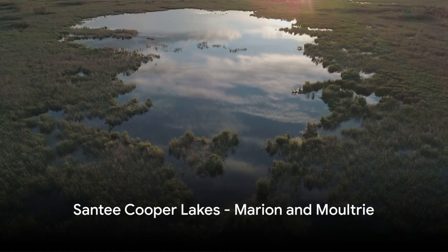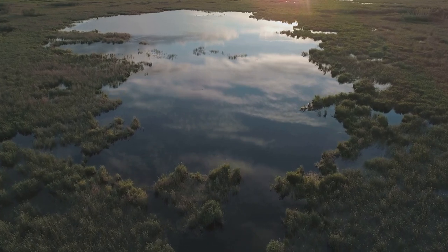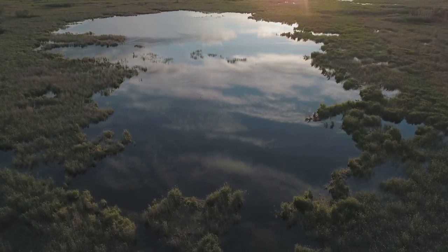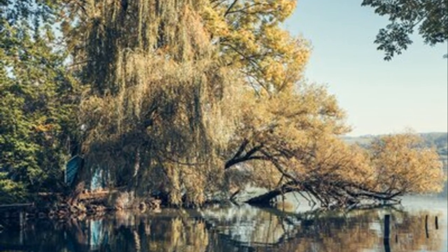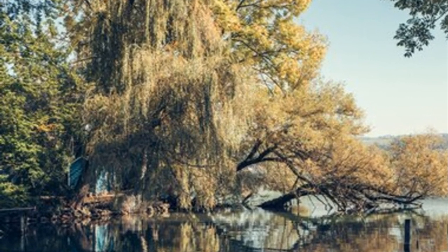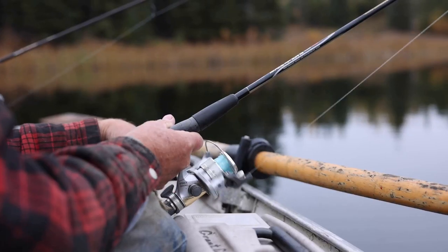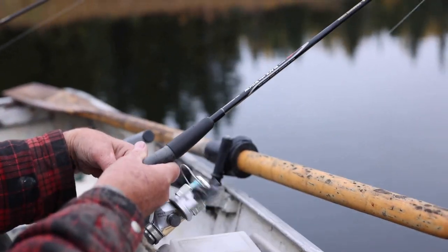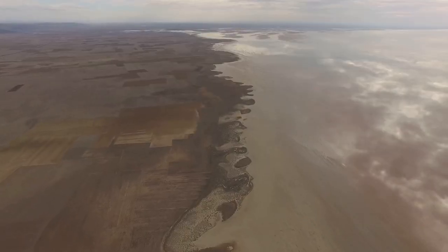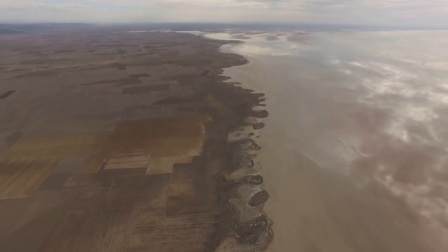Our first stop is the iconic Santee Cooper Lakes, Marion and Moultrie. Imagine two vast, interconnected bodies of water stretching out as far as the eye can see. Their expansive shorelines are kissed by lush greenery, creating a picturesque backdrop that's a sight for sore eyes. These lakes are a dream come true for any angler, especially those on the hunt for largemouth bass. The scale of these lakes is truly impressive, offering endless opportunities for exploration and discovery.